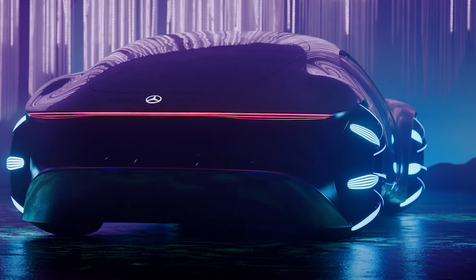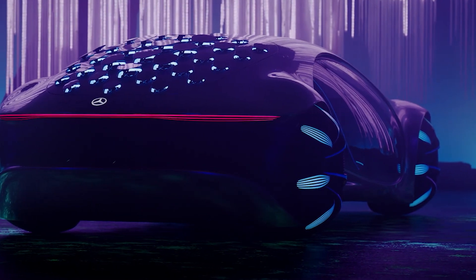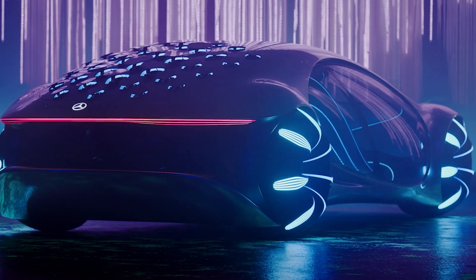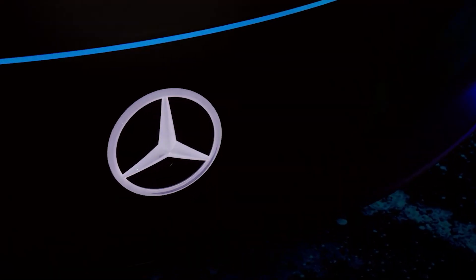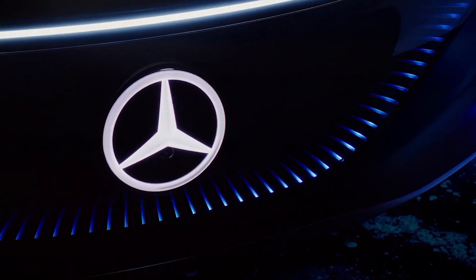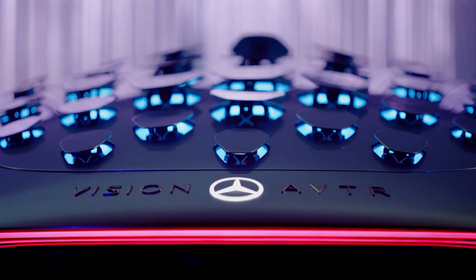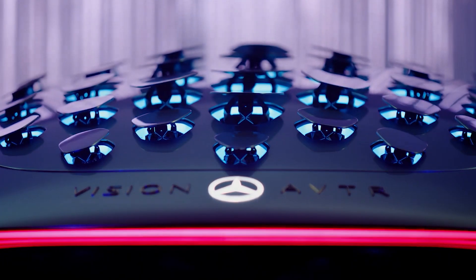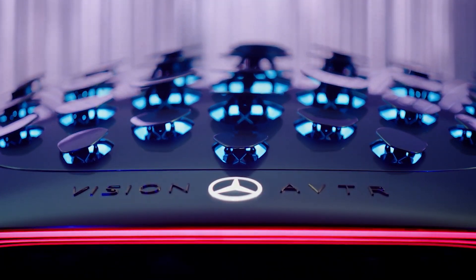The all-electric drivetrain of the AVTR is yet another technological marvel. The car is outfitted with an innovative organic battery made of graphene, which is completely recyclable and devoid of hazardous elements like rare earth metals typically included in conventional batteries. Compared to existing lithium-ion batteries, this battery technology offers a better energy density, faster charging times, and a longer lifespan. The AVTR's ability to go more than 700 kilometers on a single charge shows the promise that electric cars can provide excellent performance along with environmental responsibility.